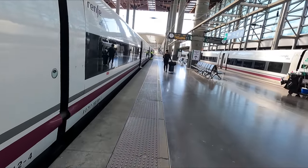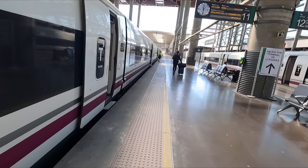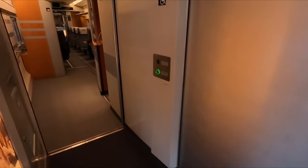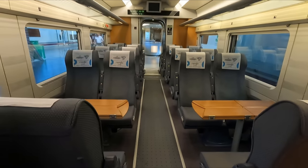The service I'm catching today is the 11:40 to Valencia Joaquín Sorolla, train number AVE 5110. I've booked a Turista Plus ticket for today's journey, but I thought we'd just quickly take a look at the Turista or second class seats as we board. As you can see, these are laid out in a 2-plus-2 configuration.